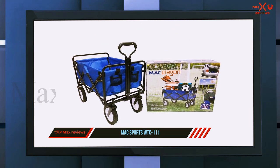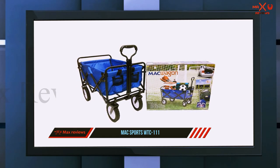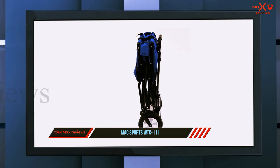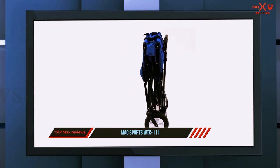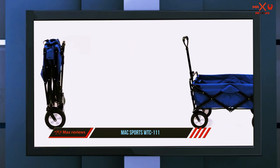Made of 600D fabric, the Mac Sports beach wagon shows excellent durability. The material is fully UV and mildew resistant, and it can even be removed for cleaning. The frame is made of steel, and at 22.5 pounds the wagon is still more than manageable to carry.